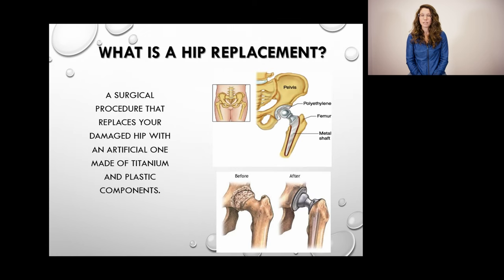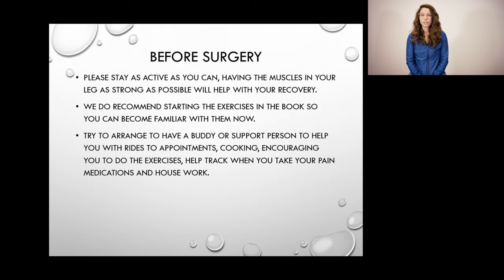The damaged bone is removed and replaced with titanium and plastic components. As you are waiting for your surgery date, please try and stay as active as possible. I know that this can be difficult, but the stronger you can be going into your surgery, the easier your recovery will be.